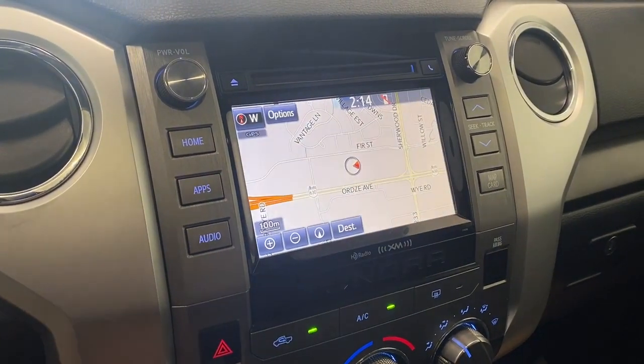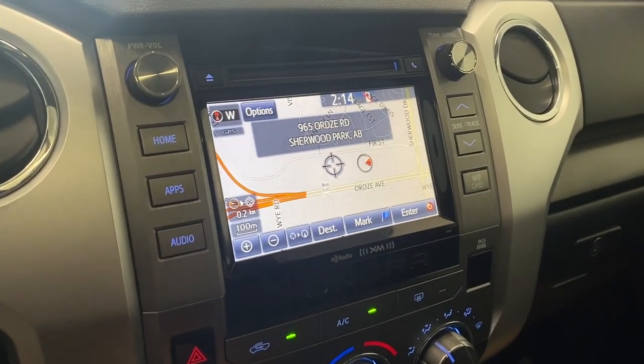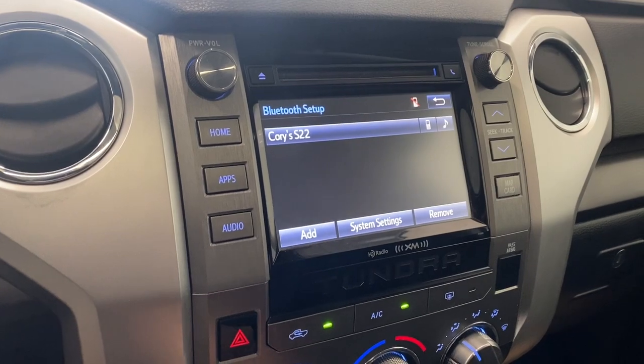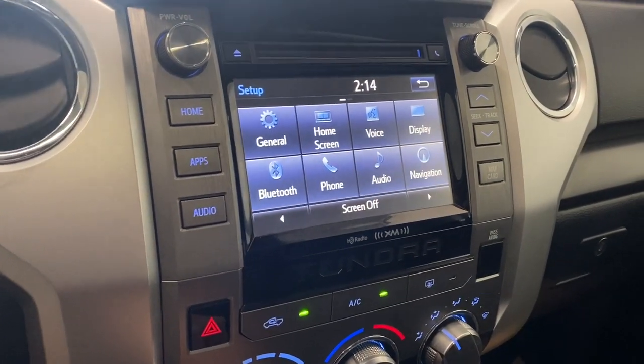We have a nice navigation screen here as well — touch screen, super nice — you can see exactly where we are. For phone, you connect via Bluetooth or USB, and any messages you might have come up right here. You also have your Bluetooth settings, your phone, audio, and navigation.